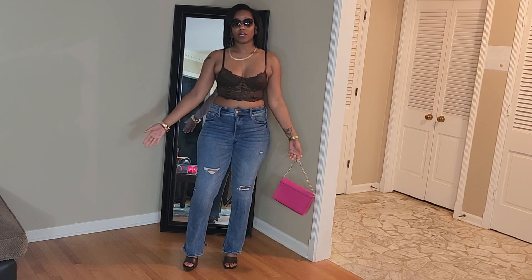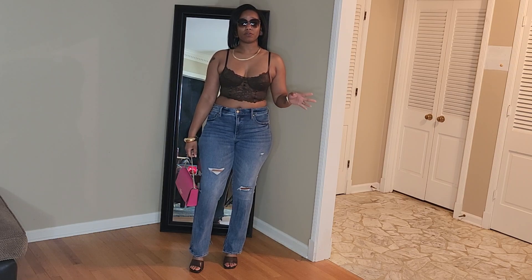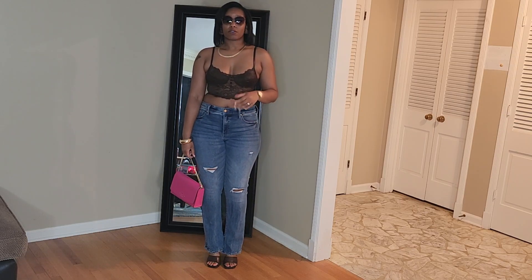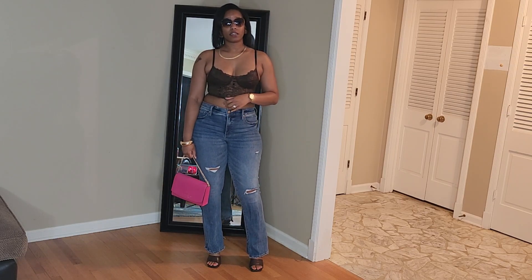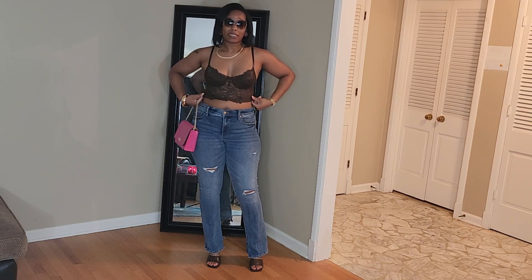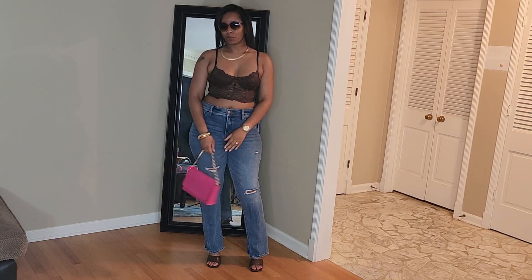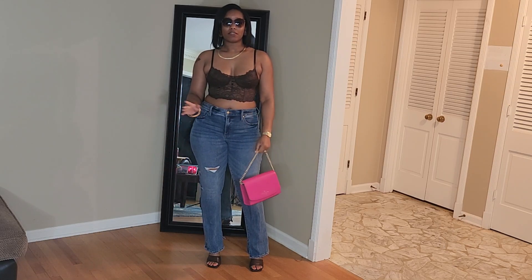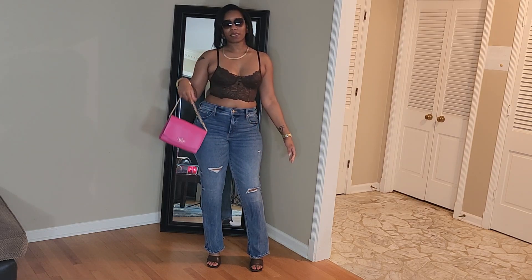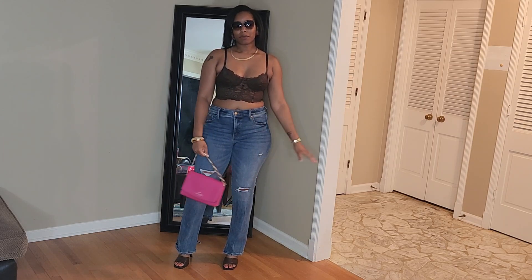If you don't want to have your arms out, you could just throw on a blazer. If you think this lace is too much to just wear on its own, throw on a blazer, a jean shirt, or a jean jacket — even a brown button-down if you have one. I think that would be cute as well. I absolutely love this look. I love that I did the pop of color with pink, because pink and brown really look good together in my opinion.